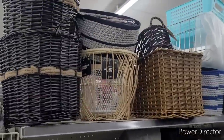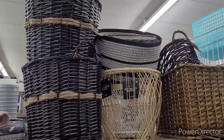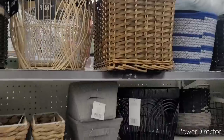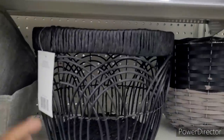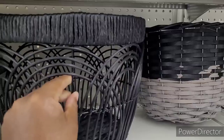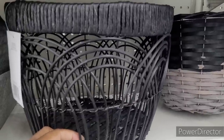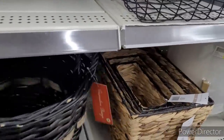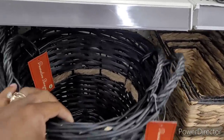I want to look at these baskets. Those baskets are nice — they're like something you'd find in Target. Look at those. Dollar General is coming up! $10 — it's metal and a little wood. That's nice. 16 and 14 are their favorite numbers.